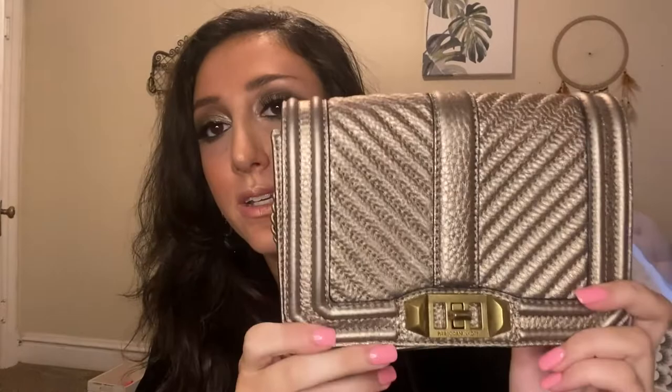Next is this Rebecca Minkoff crossbody. It's super cute for New Year's and the holidays. It opens like this and has a lot of space here for a wallet. It's like a gold leather — really, really pretty. It has a kind of chain-slash-leather chain, and you can adjust it for your size — longer or shorter. Just super cute, a great Rebecca Minkoff crossbody, and really cute for going out.